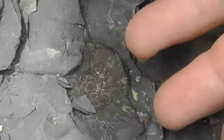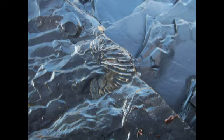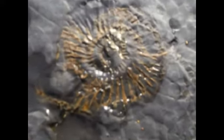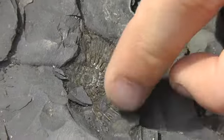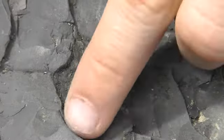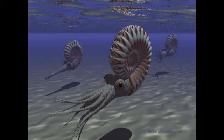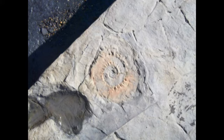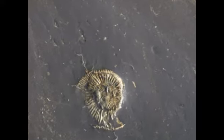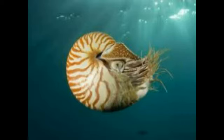Ammonites lived between 240 to 65 million years ago. The ammonite is most closely related to a squid and cuttlefish, and is easily recognised by its spiral coiled ribbed shell. They can range in size from 2.5 centimetres to a massive 3 metres in diameter, which they would use to propel themselves through the water, just like squid does today.